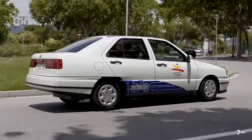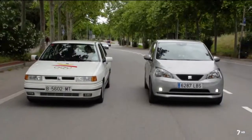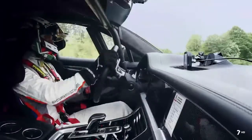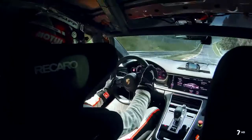En nuestra sección Etiqueta Cero de hoy contamos la historia del primer SEAT 100% eléctrico y sus diferencias con el actual. En las noticias hablaremos del Porsche Panamera 2021 que ha fulminado el récord de vuelta del circuito de Nürburgring que tenía la anterior generación.